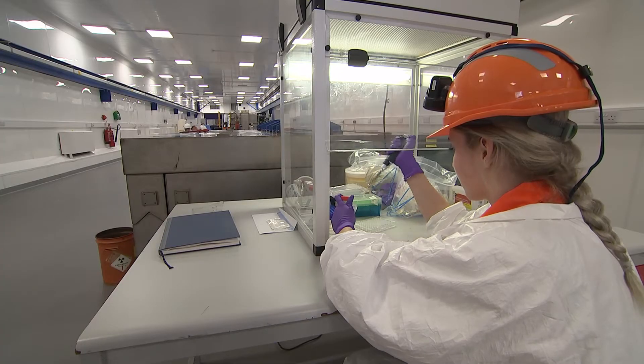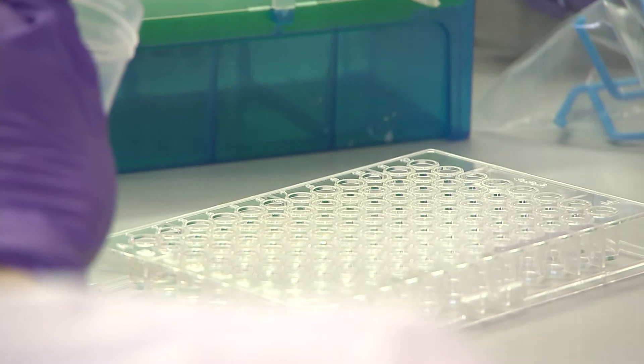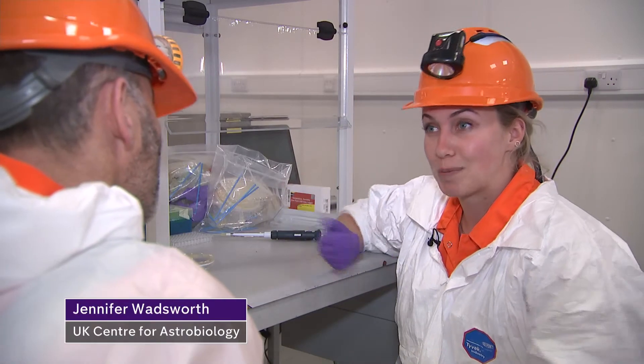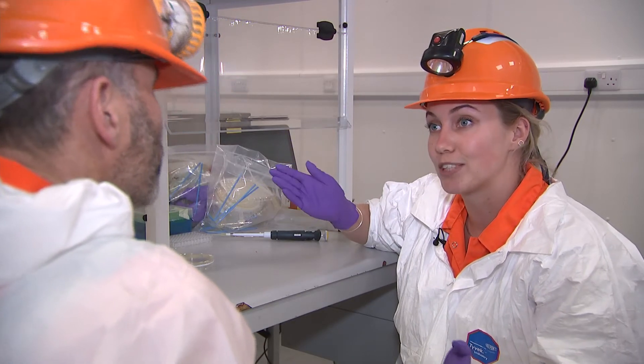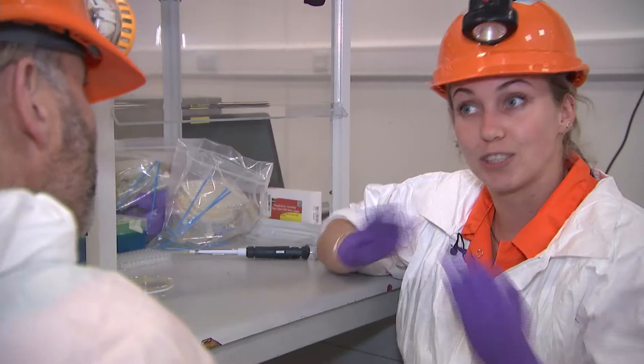Over the last two weeks, 30 engineers and astrobiologists from around the world have been working together here. We've come to Bulby because it's 1.1 kilometres underground — we've got a lot of rock shielding us from cosmic rays and other kinds of radiation we get on the surface. Behind us you can see a lead box in which we've reduced the radiation environment to one hundredth of that on the surface.